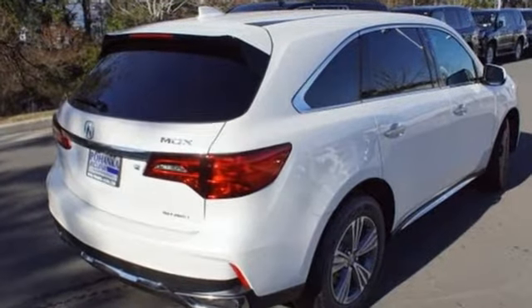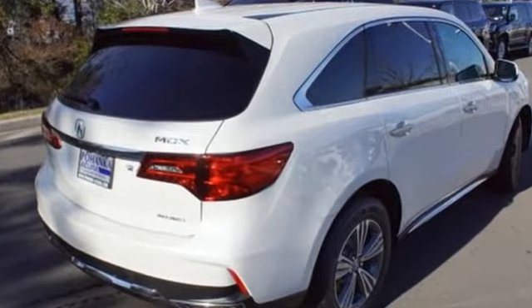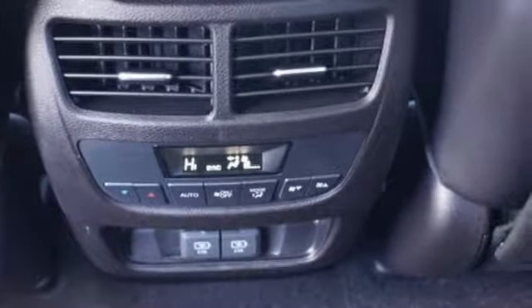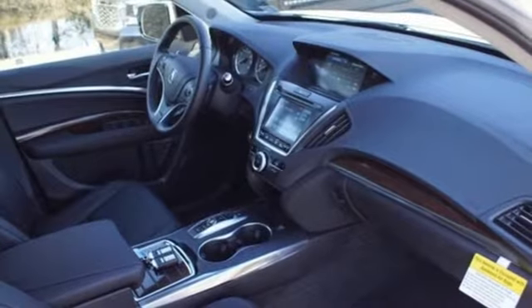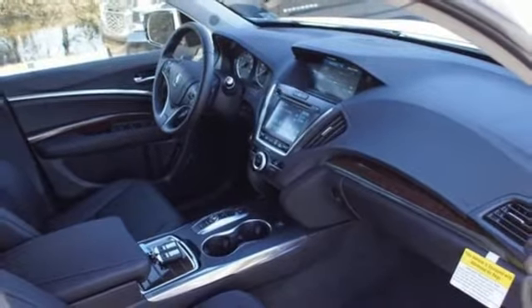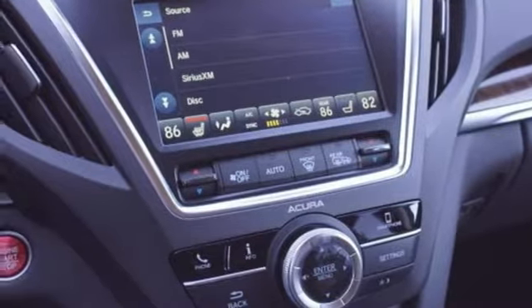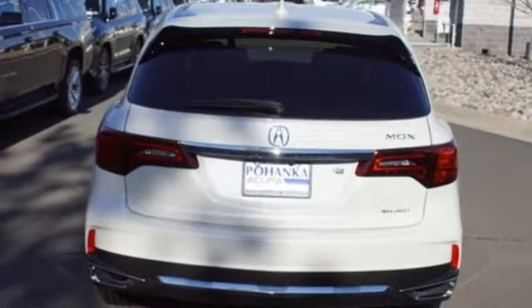Bluetooth streaming audio, power tilt-down heated mirrors, front heated leather sport seats, auto tilt-away steering column, Apple CarPlay, Android Auto, dual-zone climate control, automatic transmission, express open and close sliding and tilting sunroof, and V6 engine.